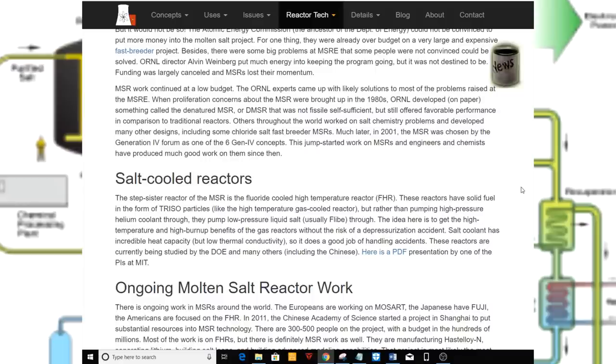Others throughout the world worked on salt chemistry problems and developed many other designs, including chloride salt fast breeders. Much later, in 2001, the MSR was chosen by the Generation IV Forum as one of the six Generation IV concepts. This jump-started work on MSRs, and engineers and chemists have produced much good work on them since.